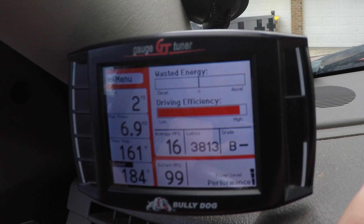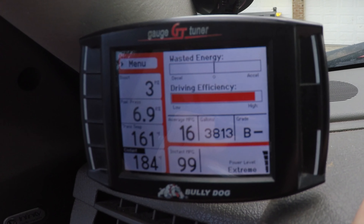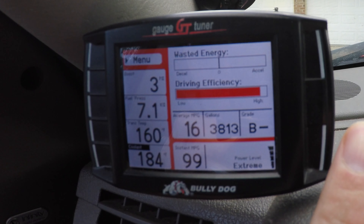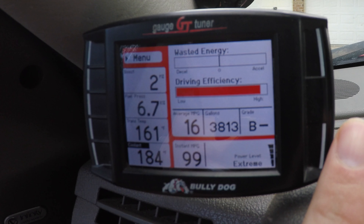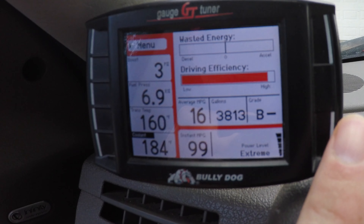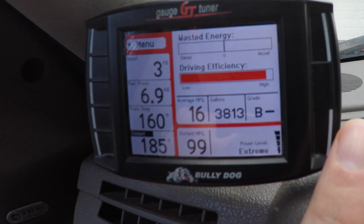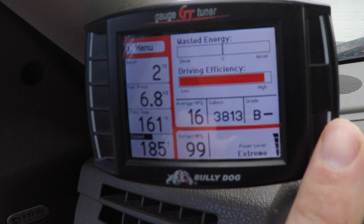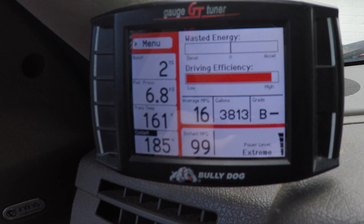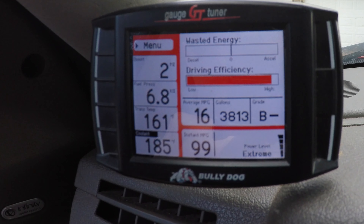They say performance adds 75 horsepower; I haven't noticed that much difference between performance and extreme. Extreme — if you pull up to a light and somebody pulls up next to you, you'll be tempted to put it in extreme. But the weak link on the 5.9 Cummins of this year is the 48RE transmission — if you've got a stock transmission, this tuner alone will drop a transmission and cause it to slip. I hardly ever go full throttle with the tune turned up. The Bully Dog GT is by far the best investment I've made in my truck — it's lasted 10 years. I paid close to $400–$500; serious upfront cost, but you cannot get more horsepower per dollar than this tune.